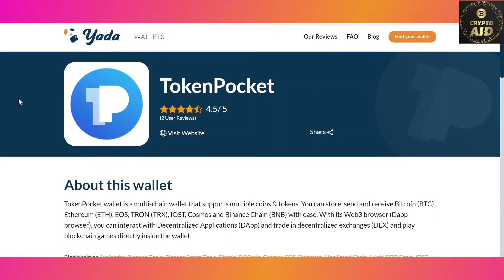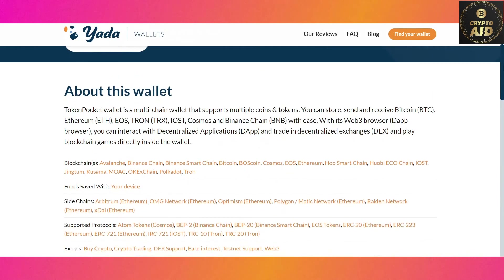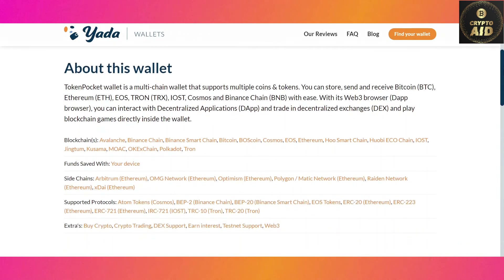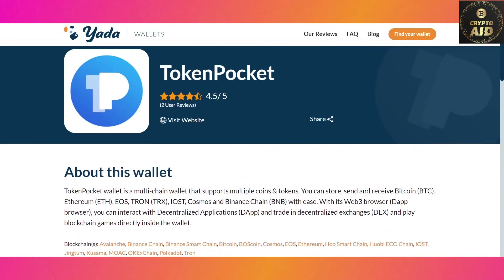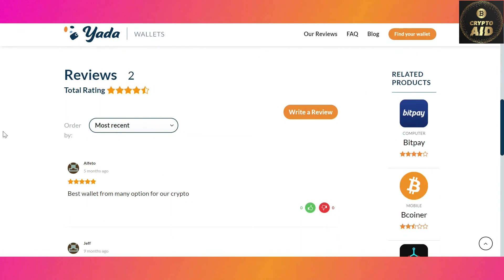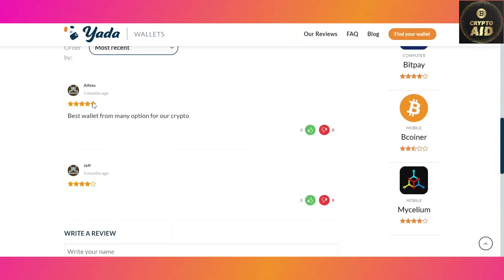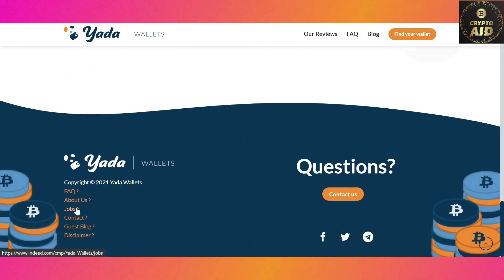You can also click on these wallets to see detailed information, which will help you compare between multiple search results. Now let's talk about other usabilities of Yada Wallets. First, writing reviews: users can review these wallets, give marks, and put comments according to their experience.